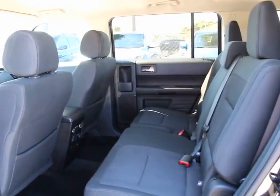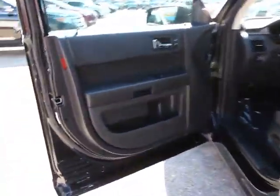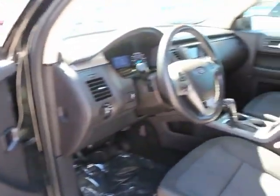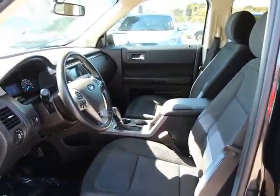CD player, security system, compass, tachometer, remote keyless entry, overhead console, panic alarm, tilt steering wheel, power driver seat, rear window wiper.